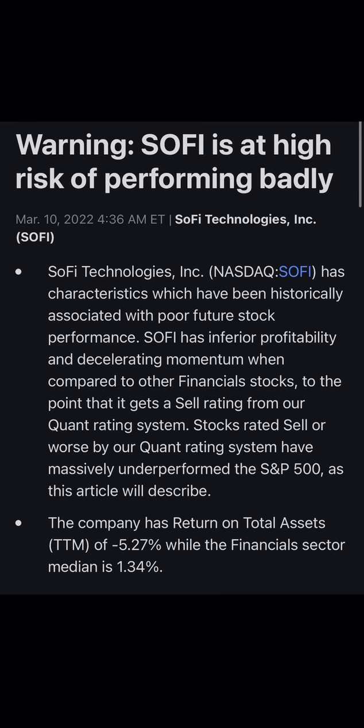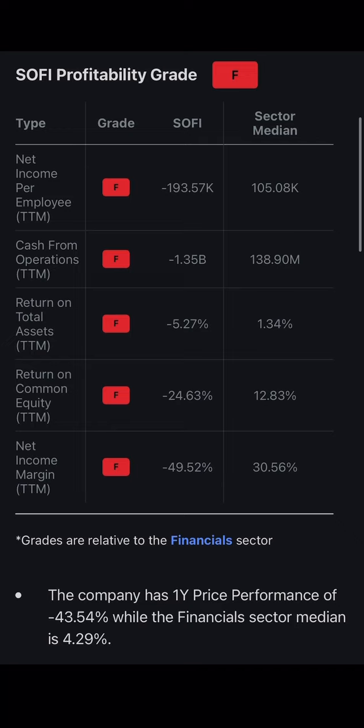The first analyst article we pull up warns that SoFi is at high risk of performing badly. SoFi Technologies has characteristics historically associated with poor future stock performance — inferior profitability and decelerating momentum compared to other financial stocks, earning it a sell rating from the quant rating system. Stocks rated sell have massively underperformed the S&P 500. The company has returned on total assets of negative 5%, while the financial sector average is 1.3%.